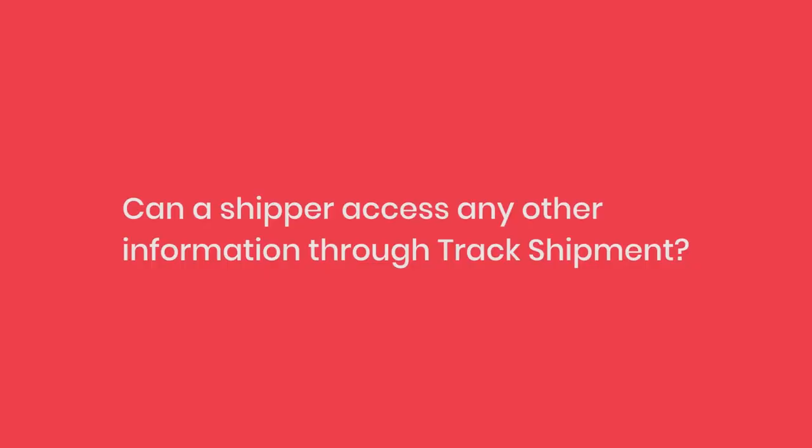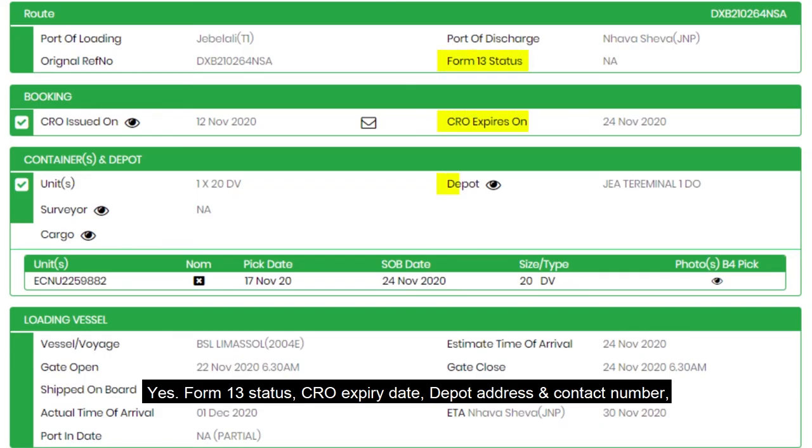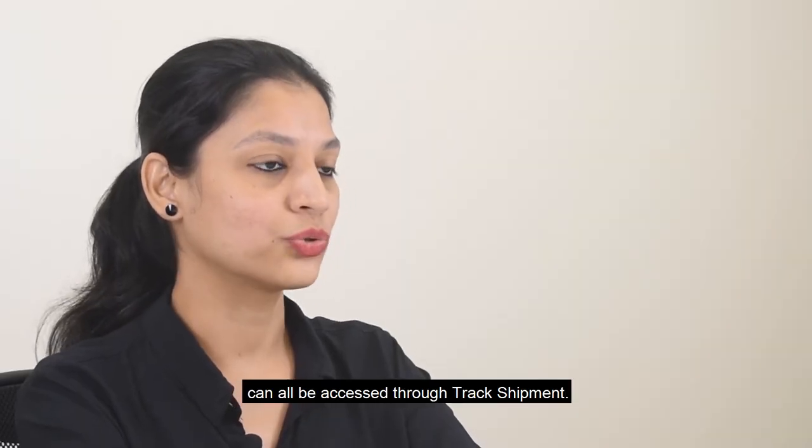Can a shipper access any other information through Track Shipment? Yes — Form 13 status, CRO expiry date, depot address and contact number, container pickup status, pictures of picked containers, vessel cutoffs, and more can all be accessed through Track Shipment.